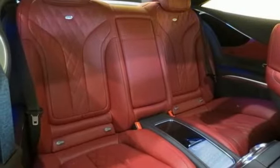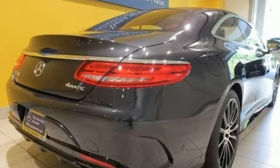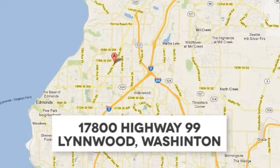And you need to see this one in person. Give us a call or stop in today. Call us at 425-673-0505, online at mblynwood.com, or stop in and visit at 17800 Highway 99.